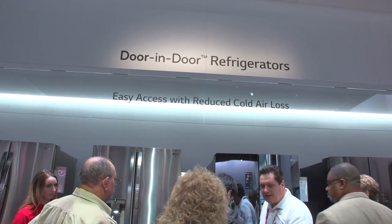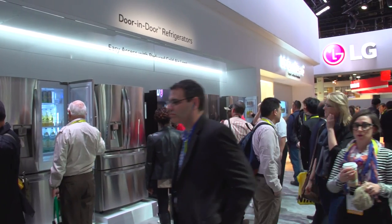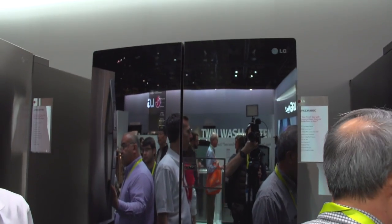Philip here from CES 2015. I'm here at the door-in-door refrigerator stand at the LG booth. I'm here with Kathy today and she's going to tell us a little bit more about the exciting innovations being brought to the market by LG this year. Kathy.